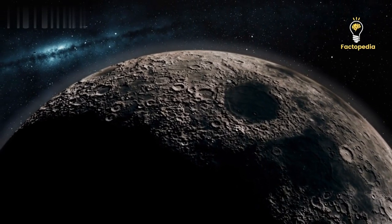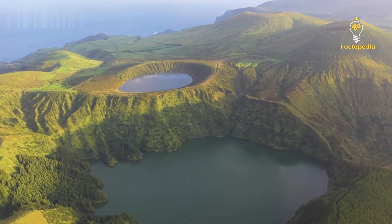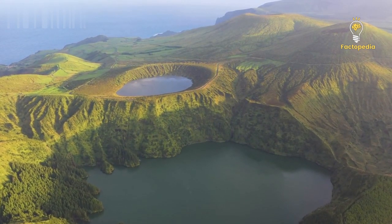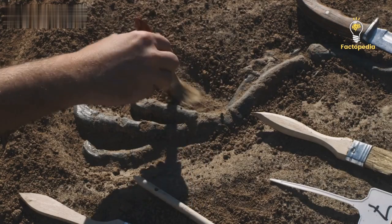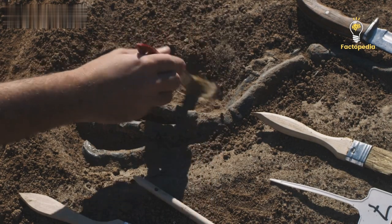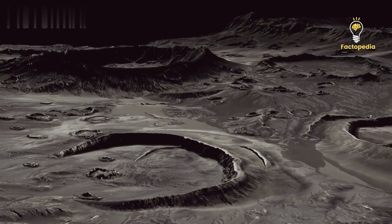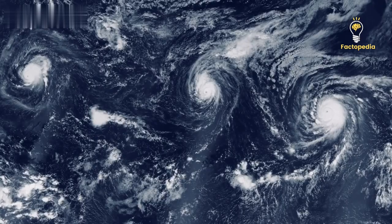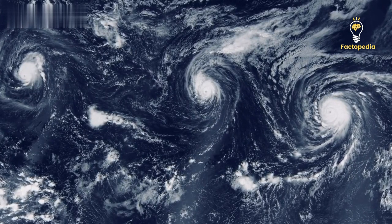Surprisingly, only 15 to 20 confirmed hypervelocity impact craters are marine impact events. If the cosmic connection between the Nadir Crater and the Chicxulub impactor is solidified, it would join the ranks of less than 20 confirmed marine impact craters discovered on Earth thus far. This revelation compels us to rethink our understanding of how the reign of the dinosaurs came to an end, and piques our curiosity about other events that may have unfolded during that period. Did Chicxulub have more companions, and if so, where did their marks on Earth remain hidden? The search for answers continues, and only time will reveal the secrets hidden within our planet's ancient cataclysms.